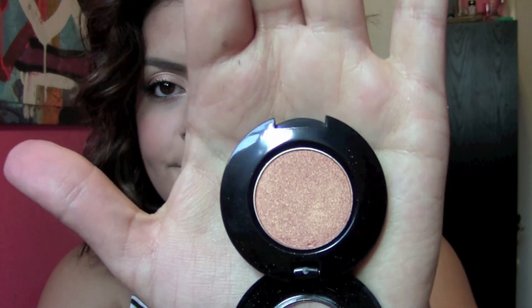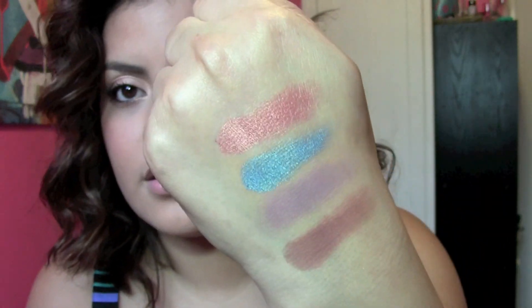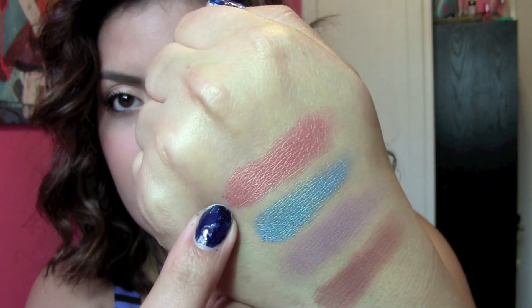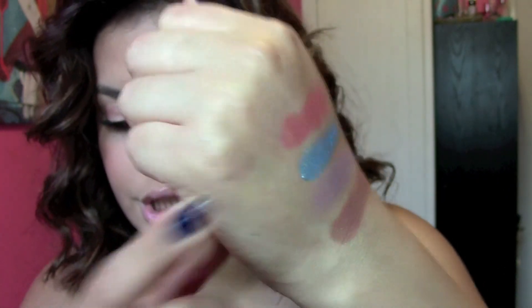This one is called Cosmopolitan — like the drink. Oh my God, this color is beautiful. This is the first time I'm swatching them too. Look at that sheen. Gorgeous, gorgeous, gorgeous. Love it.